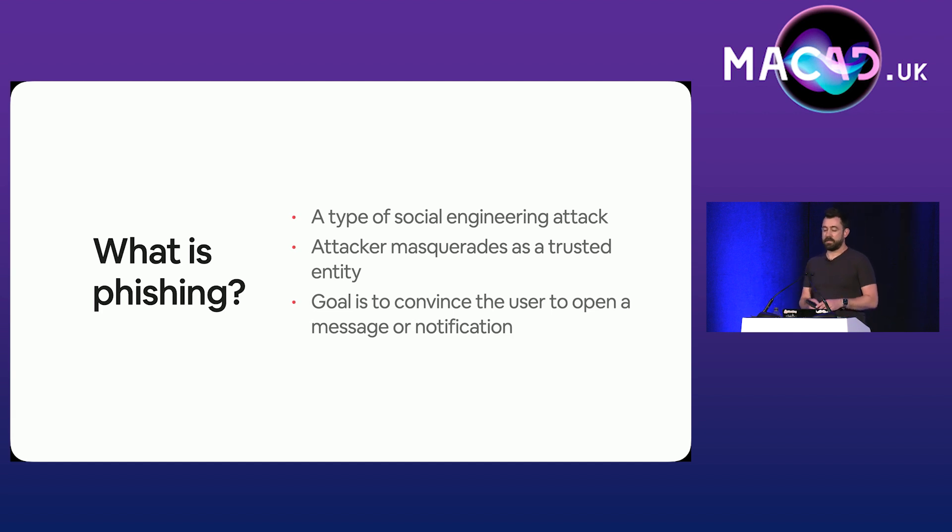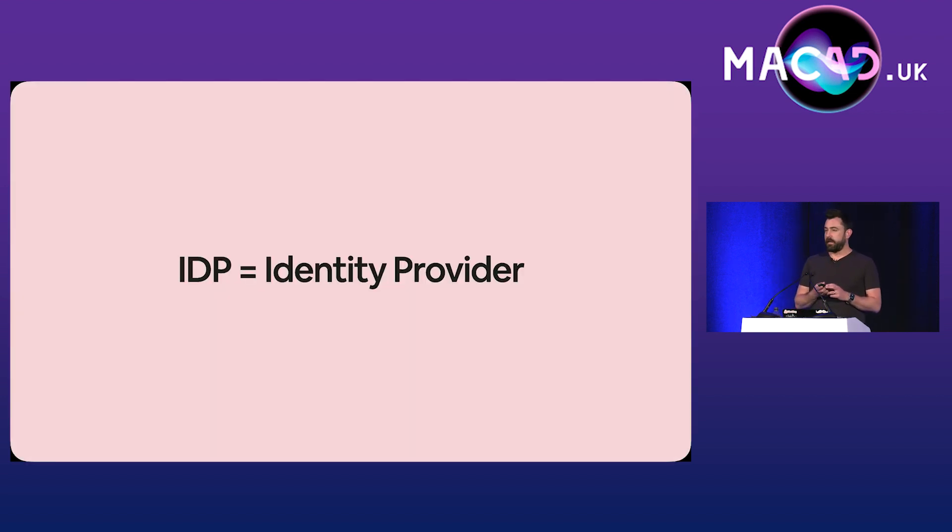Phishing is a kind of social engineering attack that's often used to steal user data like login credentials, credit card numbers, that kind of stuff. It occurs when an attacker masquerading as a trusted entity dupes the victim into opening an email, an instant message, text message, or some sort of other notification. And finally, we've got IDP — your identity provider. It's your source of truth for the user's identity. It could be Okta, OneLogin, Ping, or any of those. There are thousands of these things, and they're all pretty much the same.